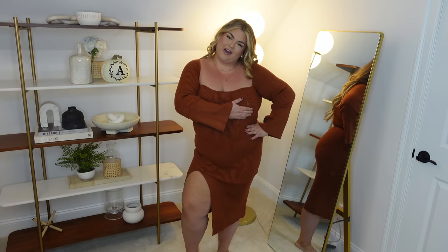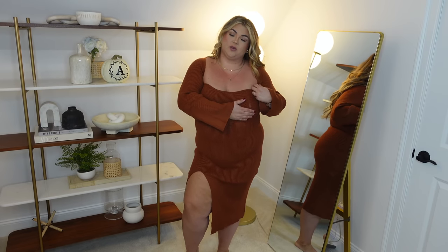This last dress is absolutely giving Reformation vibes — the quality and the style — and Reformation dresses are like $200, so this is a great steal for Thanksgiving. You'd need to wear a strapless bra or a no-show bra with it. I'm going to exchange it for a different color, but this dress is so pretty — it's got a slit on the side, a beautiful neckline, pretty little bell sleeves, and the color is just stunning.